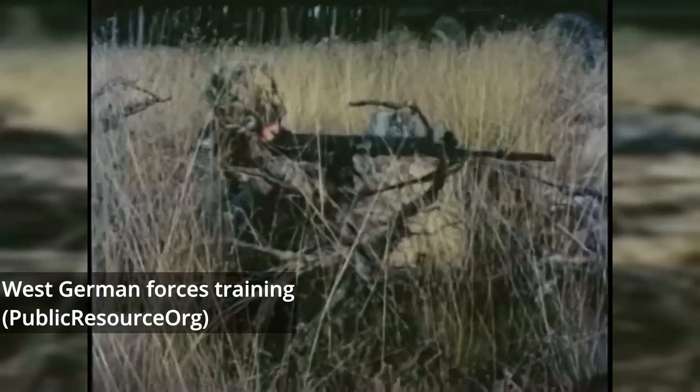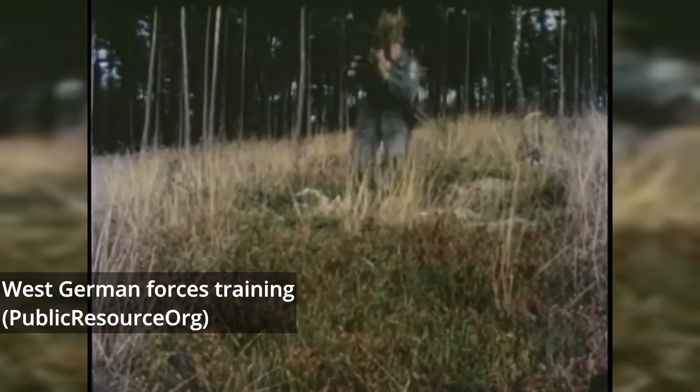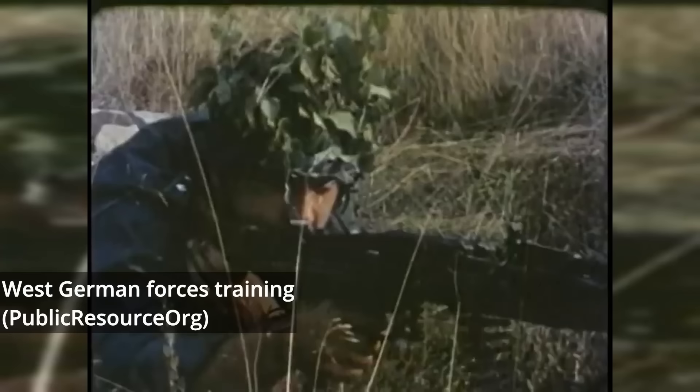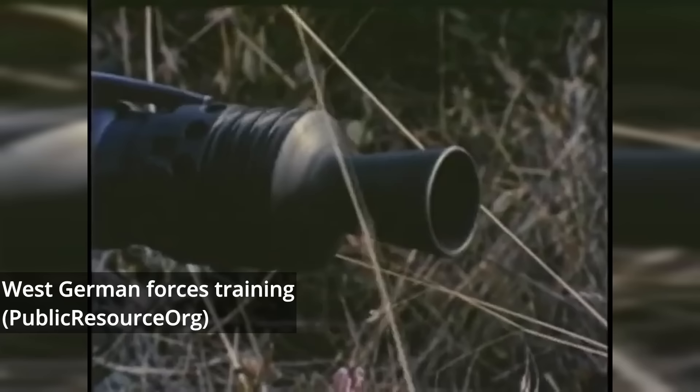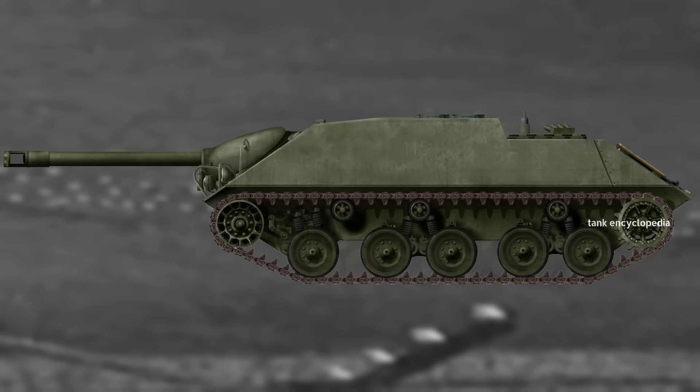After the war, when the West German army known as the Bundeswehr was reformed in 1955, the decision was made to develop a new generation of Jagdpanzers. As the founding officers of the Bundeswehr had roots within the old Wehrmacht of the Second World War, it is perhaps no surprise that the concepts of Jagdpanzer and Sturmgeschütz were revived in the form of a new tank hunter known as the Kanonenjagdpanzer 1-3.